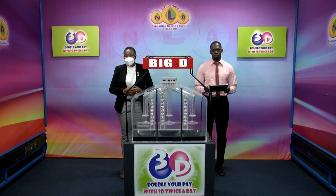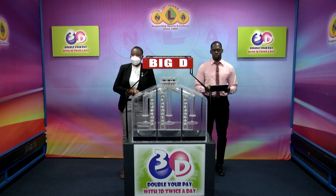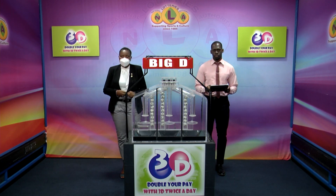Good evening. Thank you so much for joining us and welcome to our presentation of the 3D draw for the 22nd of November 2022. Tickets for this evening's draw number 12,790. Here with us is Jabari Dublin of the auditing firm of BDO.